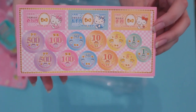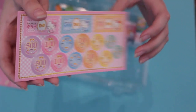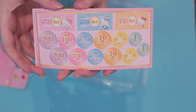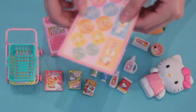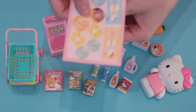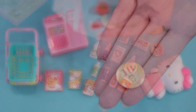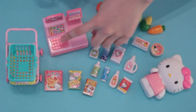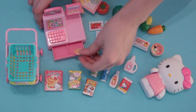The set comes with this really cute Hello Kitty themed Japanese yen. The Hello Kitty yen has perforated edges — you can pop them out one by one. The coins and little bills fit perfectly inside of the register drawer.